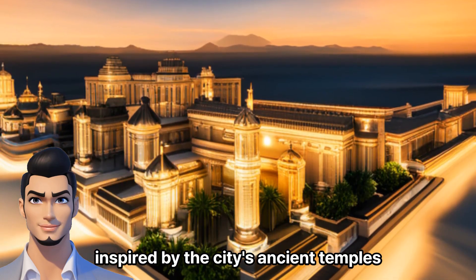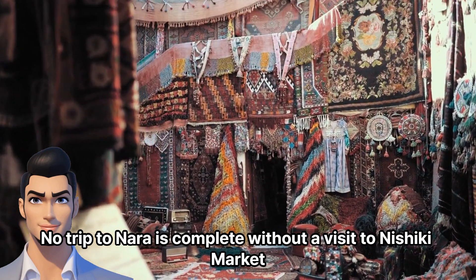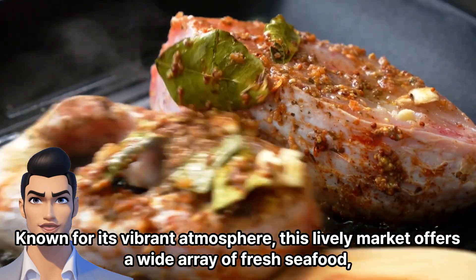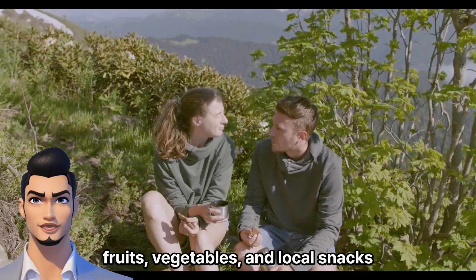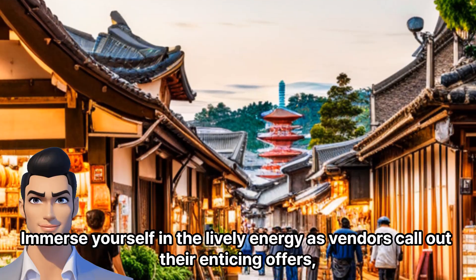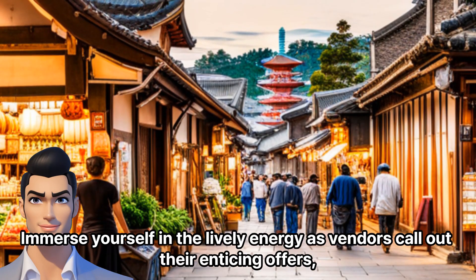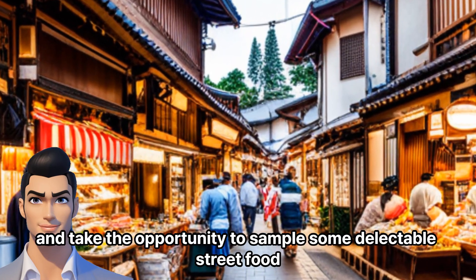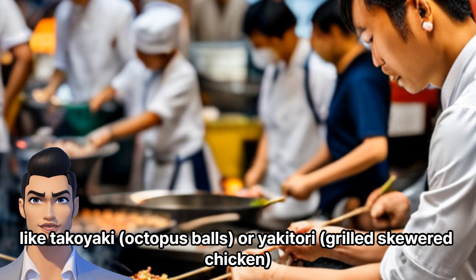Inspired by the city's ancient temples, no trip to Nara is complete without a visit to Nashiki Market. Known for its vibrant atmosphere, this lively market offers a wide array of fresh seafood, fruits, vegetables, and local snacks. Immerse yourself in the lively energy as vendors call out their enticing offers, and take the opportunity to sample some delectable street food like takoyaki octopus balls or yakitori grilled skewered chicken.